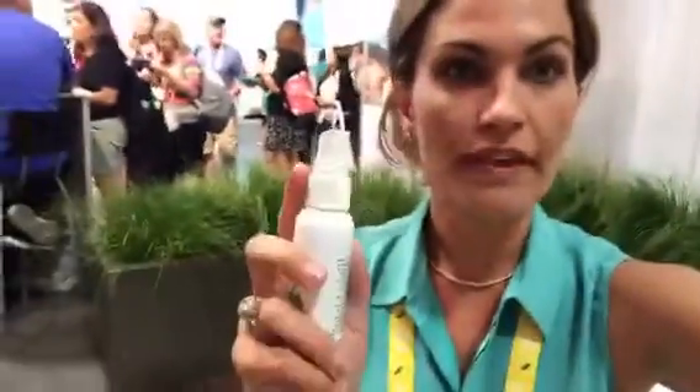Now for the after sun spray. This is great for sunburns. It also soothes bug bites and minor cuts. It is great for pain, minor burns, sunburns, scrapes, insect bites, and minor skin irritations. Super cool.